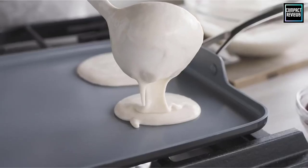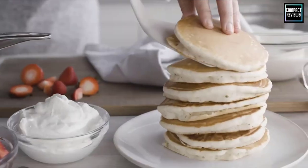That was our list of the top 5 best skillets, just for you. Thank you.